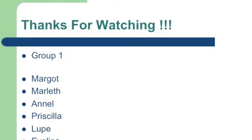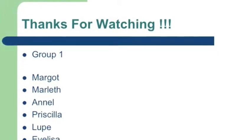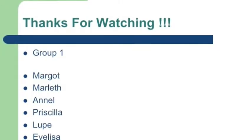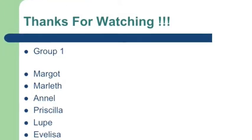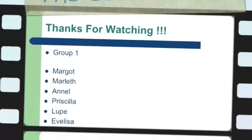Thanks for watching and listening. This is part of our history project, Chapter 11, Creating the Constitution. Our group: Margot, Marlet, Anel, Priscila, Lupe, Eveliza, and our very best friend Brian. Thank you. Bye!